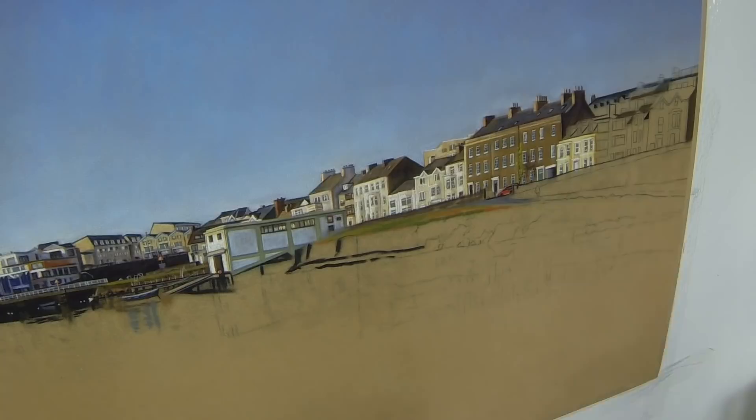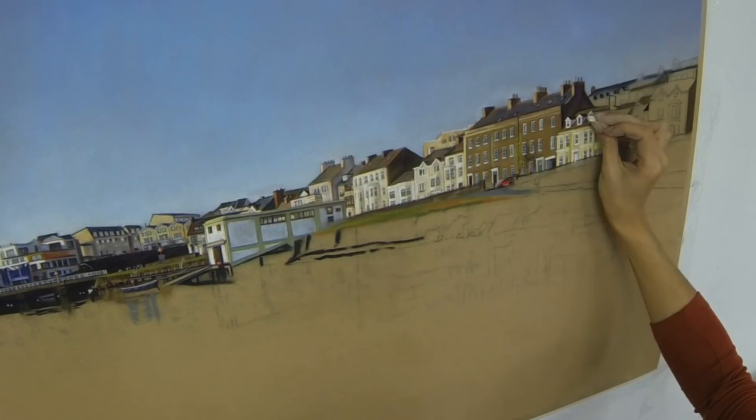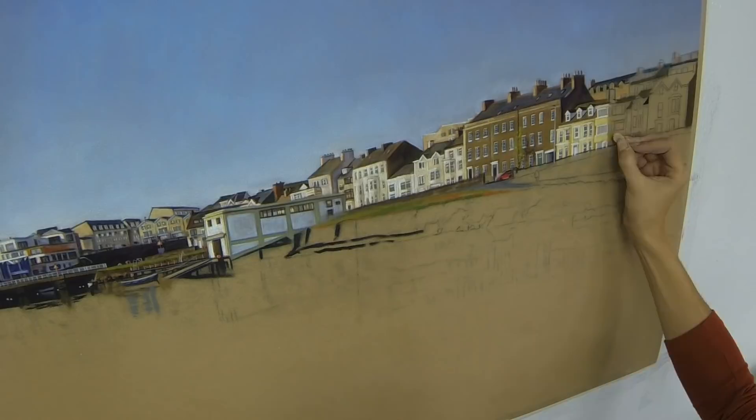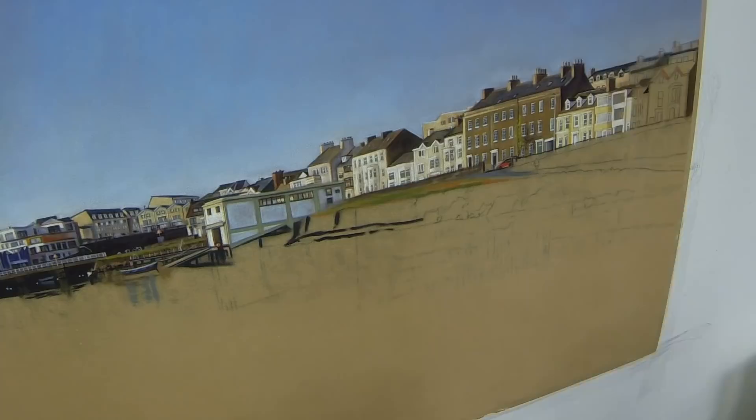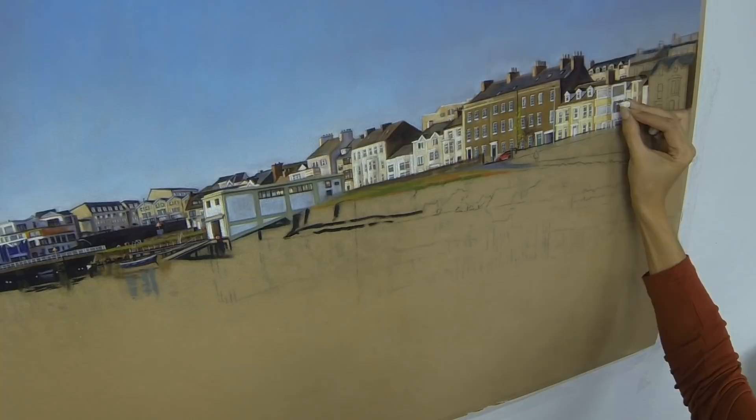I know that I'm reaching the end of the buildings along the horizon line, but I'm also aware that I'll have to paint them all over again in their reflections below. Reflections are something that I love to paint — whilst I have to be really controlled and precise on these buildings up here, it's a lot more fun to paint them in their reflection as you can loosen up.